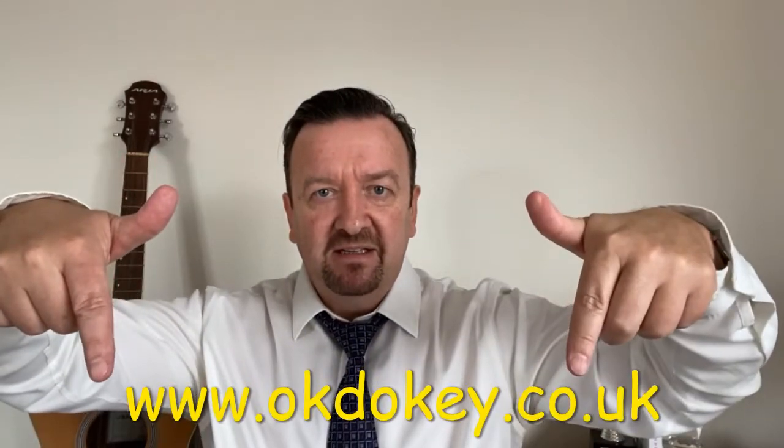Oh hello, David Brent from The Office, famous. Anyway, are you looking to make your own website? Yeah, well let me tell you something. Okie Dokie — yeah, okiedokie.co.uk — probably a link to click on it. They are brilliant. Basically how it works is you pick a template from millions of templates that they've got, and they're adding new ones all the time.